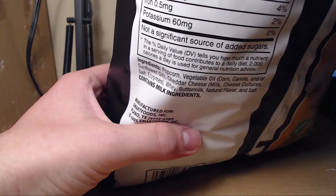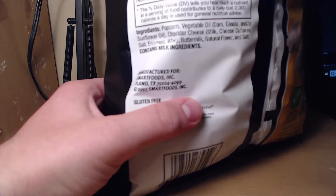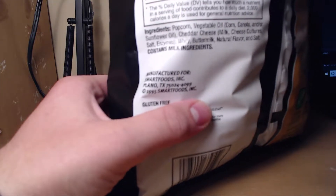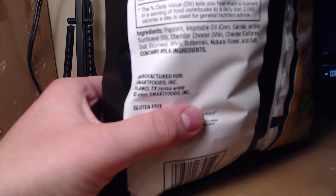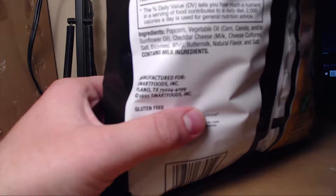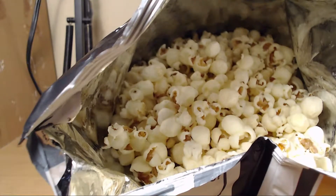Now this is interesting — the first thing that hits you when it hits your tongue is it's slightly sweet, like kettle corn, but not really sweet. Looking at the back for ingredients that might sweeten it — the only one I can see is whey, but whey itself is not sweet. So really it's just the cheese combination, I suppose.